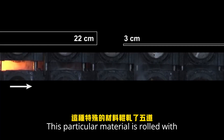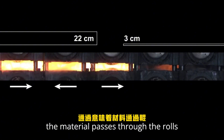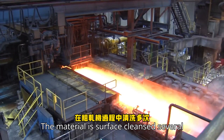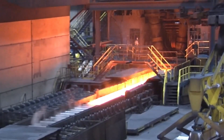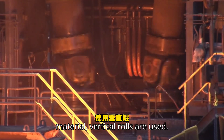This particular material is rolled with 5 passes, where 1 pass means that the material passes through the rolls once. The material is surface cleansed several times during the roughing mill process to remove any new traces of mill scale. Vertical rolls are used in order to control the width of the material.